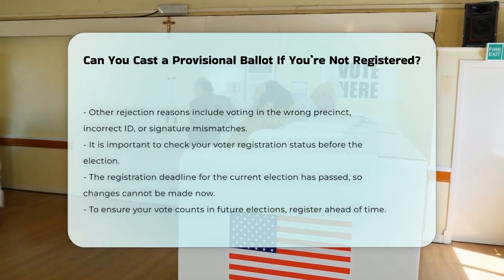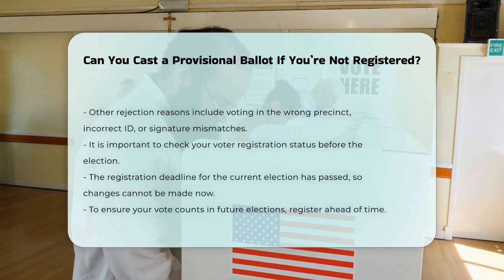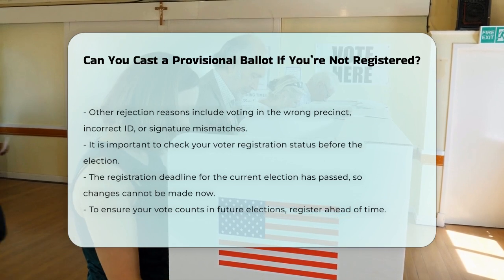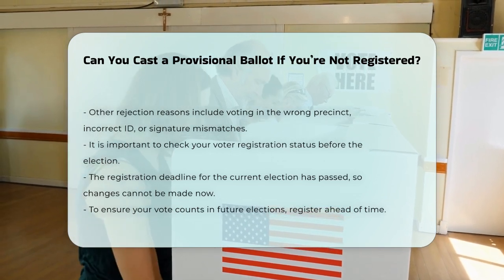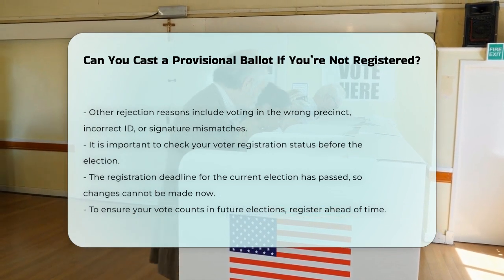In summary, while you can cast a provisional ballot if your name is not in the poll book, it will only be counted if you are found to be eligible to vote after the County Board of Elections reviews your ballot. If you are not registered, it is best to register for future elections to ensure your vote is counted.